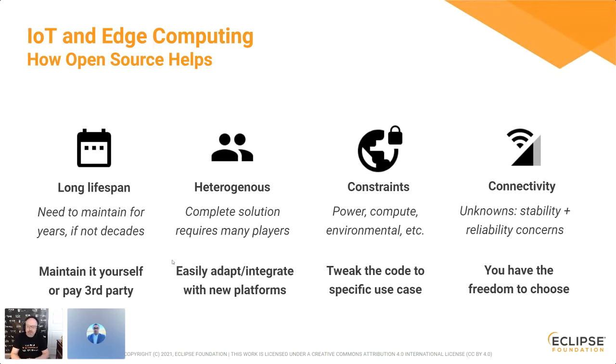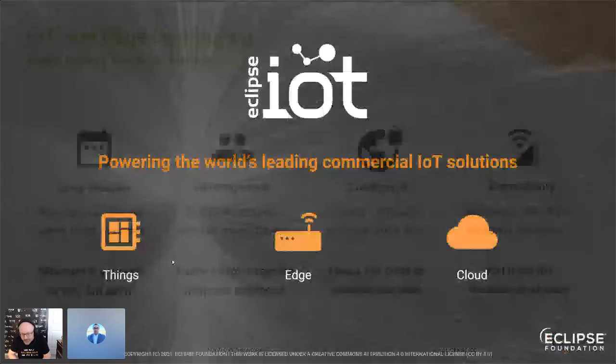For connectivity, some options constrain you to use specific radio suppliers or proprietary modulation. With open source you have the freedom to choose. Technologies like DASH7, steered by the DASH7 Alliance, are incredible in that space — you can use an open modulation and open radio designs, giving you the freedom to pick the best hardware and software for your specific use case.